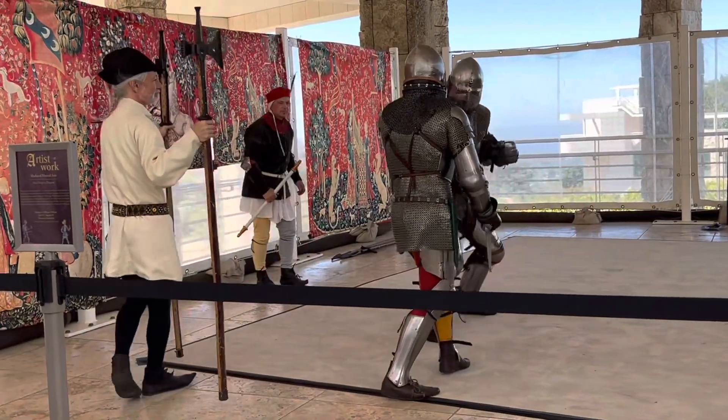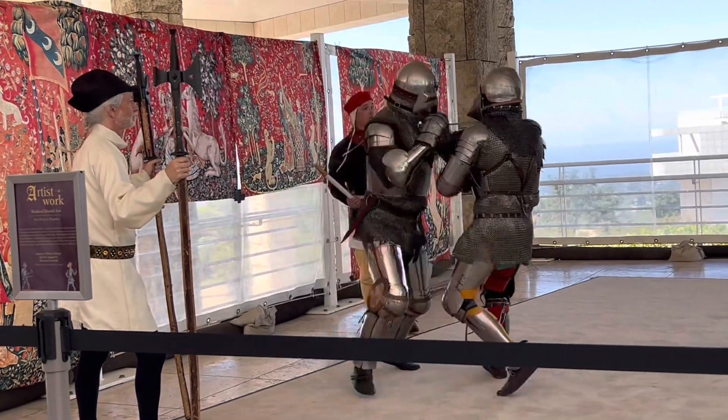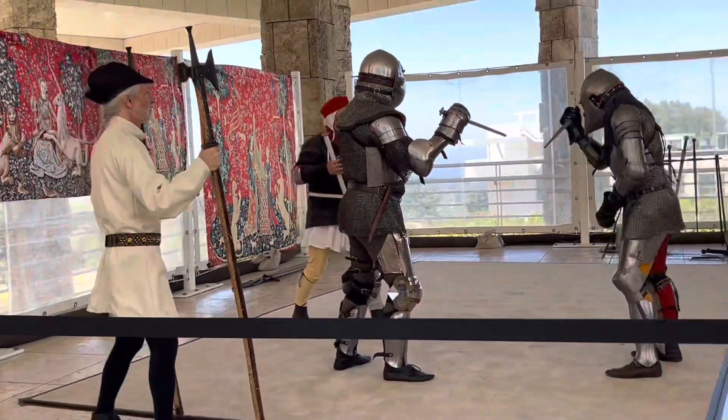So modern knife fighting is not the same. After several attempts...